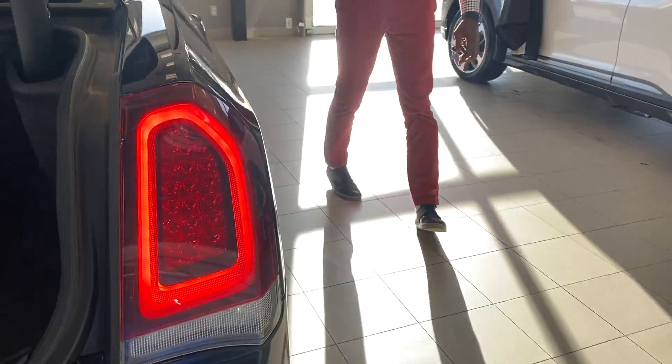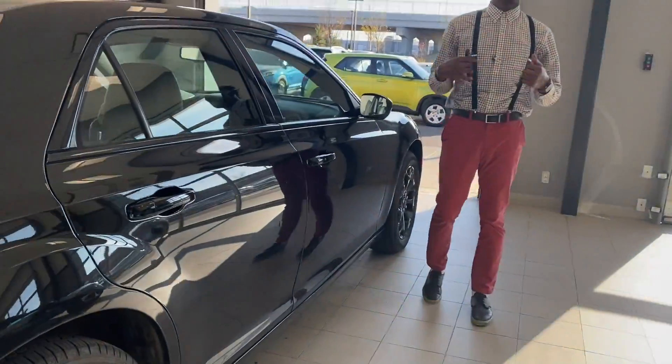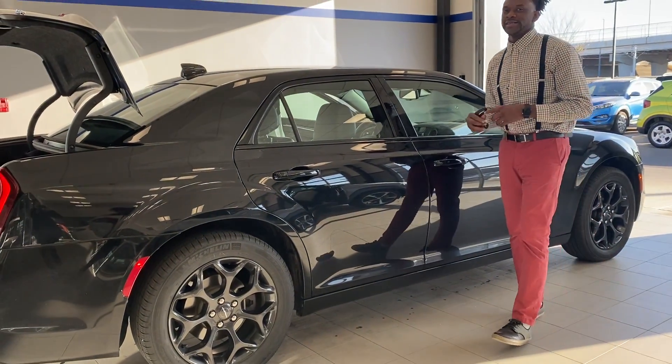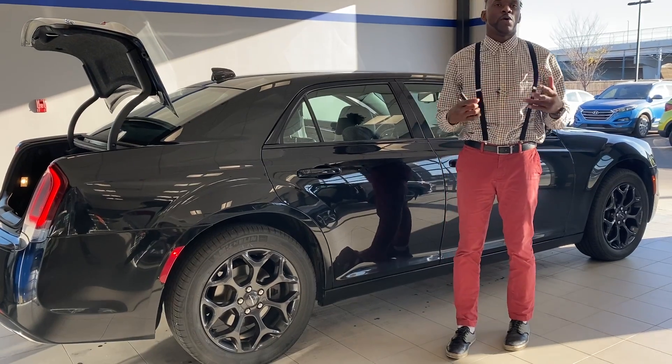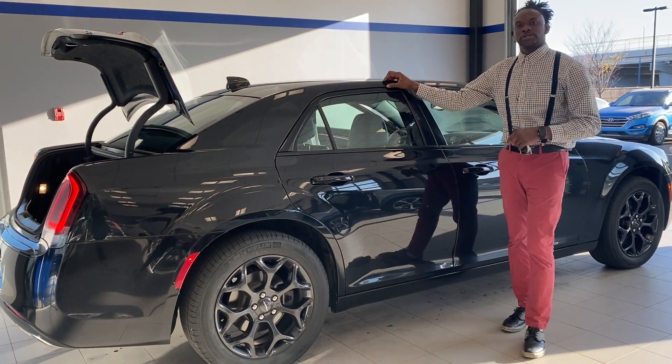Again, this is your 2019 Chrysler 300S. If you have any questions, do not hesitate to contact me. My name is Calvin from River City Hyundai. We are open until 9 p.m., so give me a call, text me, email me — however you want to reach me. I would love to make this vehicle yours, if not today, possibly this week.